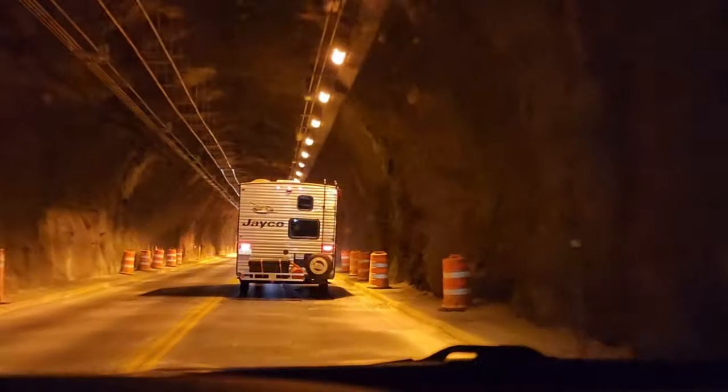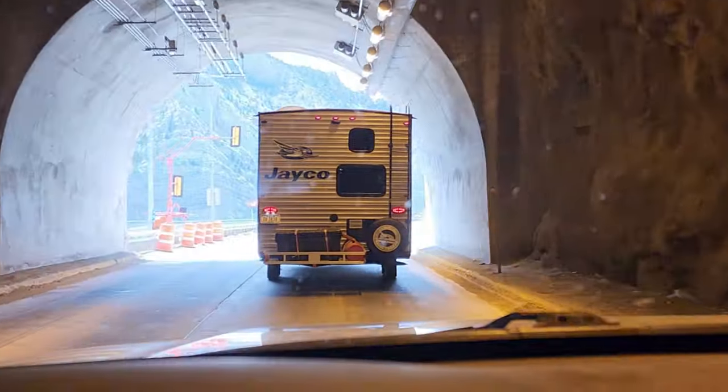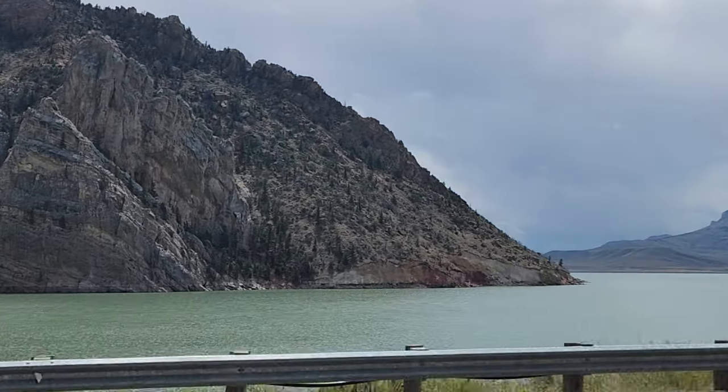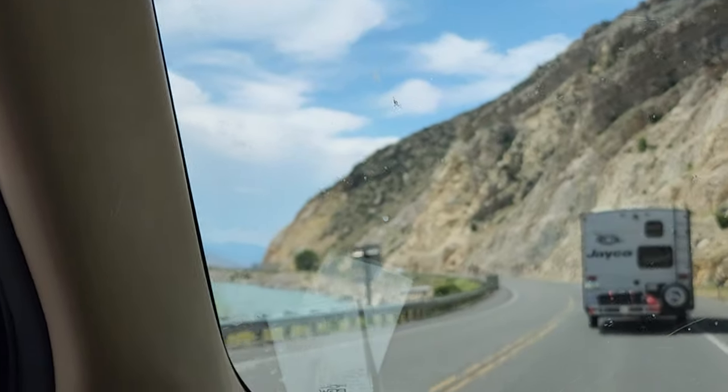This is bizarre — I feel like we're in an underground railroad. I am still wearing my sunglasses in this tunnel — I don't know why, it's creepy. Wow, look at this dam. Oh my goodness, it's so pretty out here.